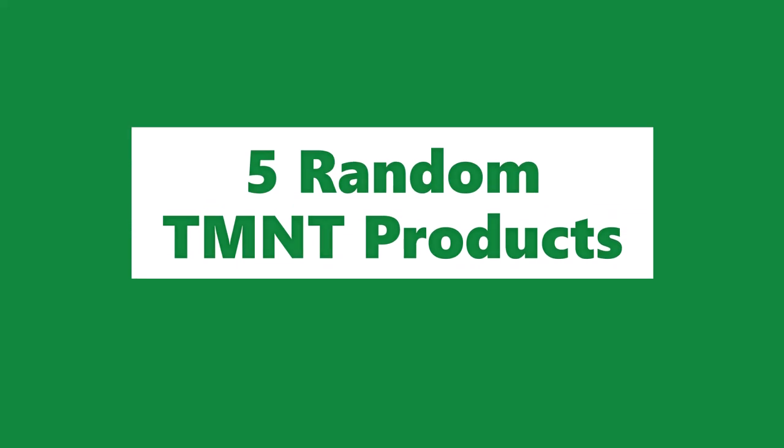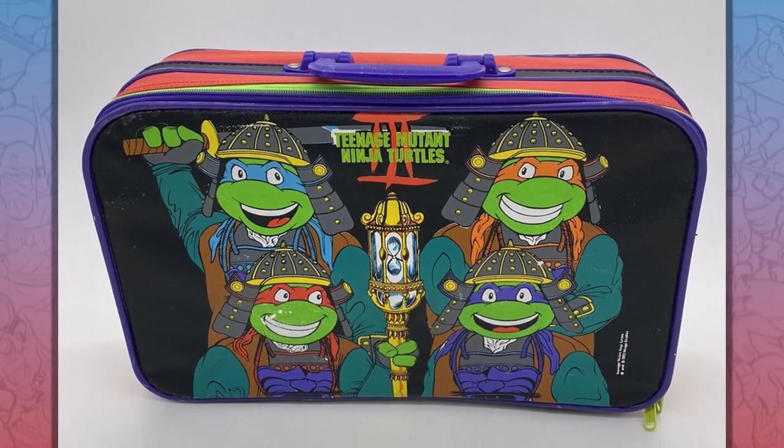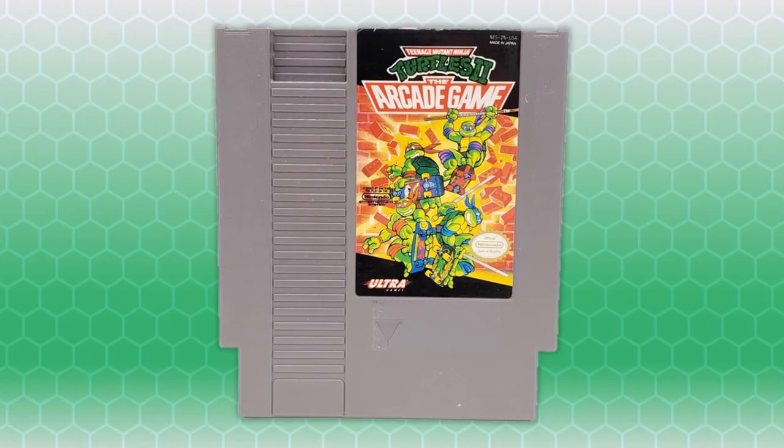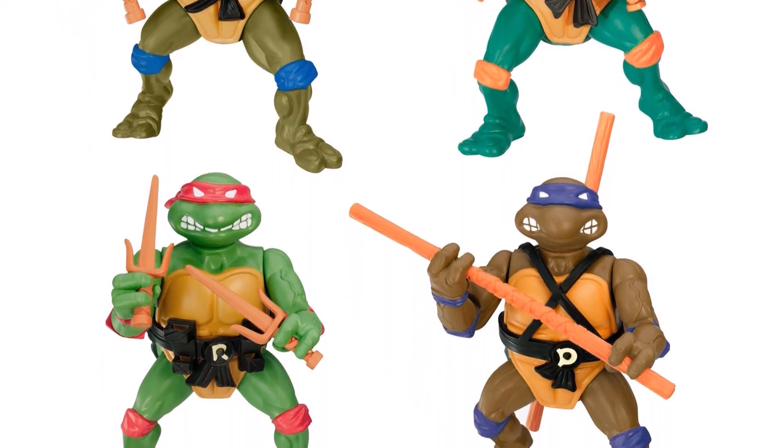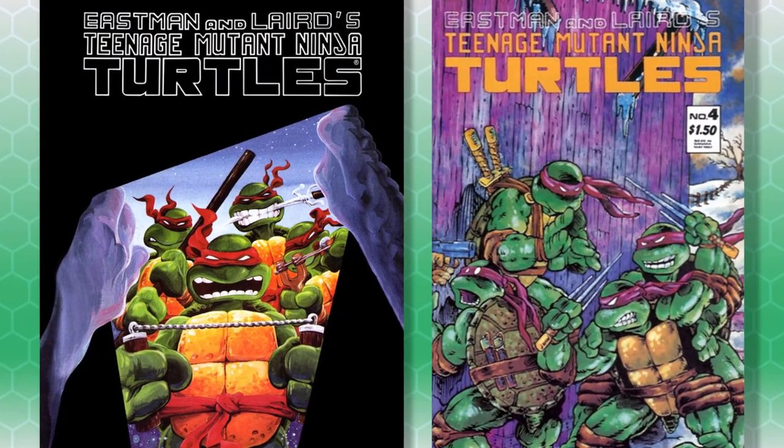The Teenage Mutant Ninja Turtles have probably been featured on over a billion products over the past 40 years. The Turtles are a merchandising juggernaut that has produced all types of goods. Some of these goods are totally normal — toys, action figures, comic books. Products like that are common.